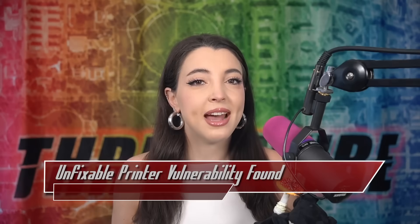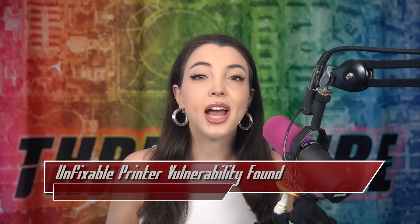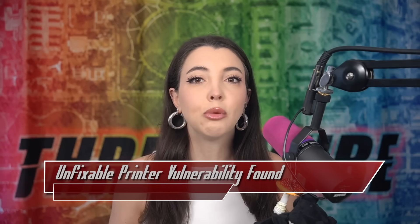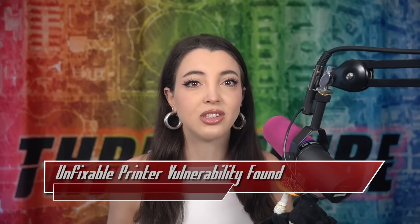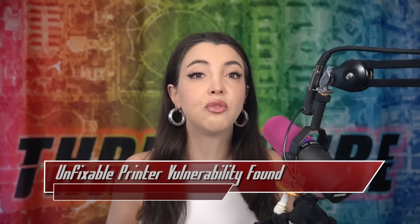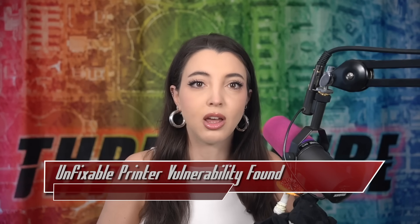I had to ask the writing stream: why should we care about a printer vulnerability? And I got some really great answers. A great example of why this is important is if the printer is used to print sensitive documents — attackers can use the admin access to reconfigure the printer or install new software that will send the data for the documents to the attacker, allowing them to read the contents of the sensitive prints. Let me know other ways that this could be used in the comments.